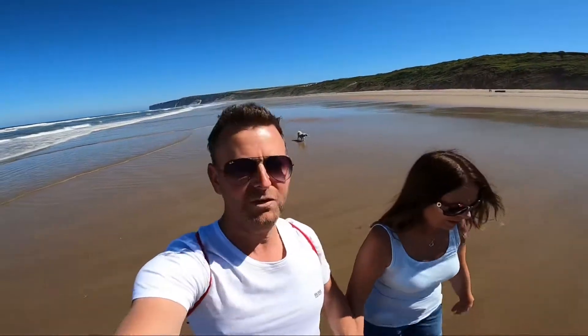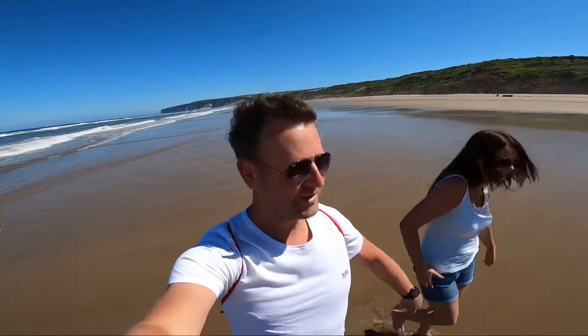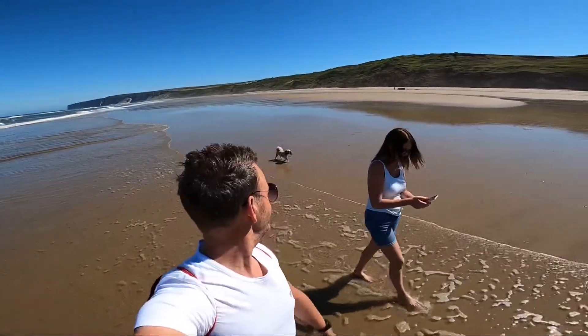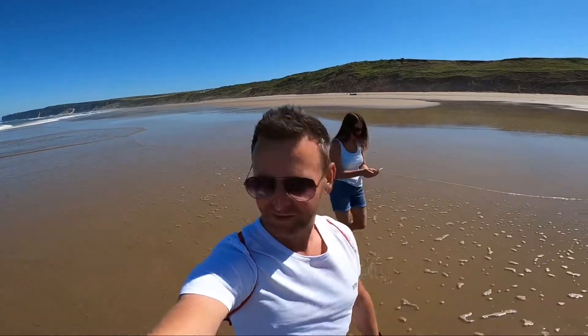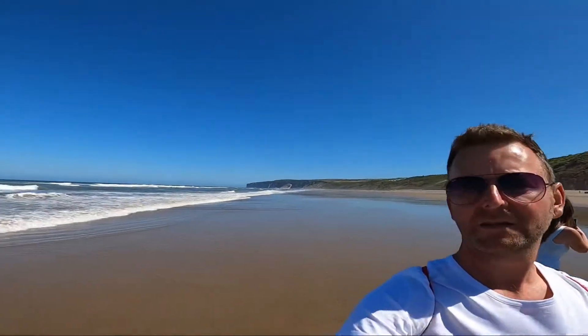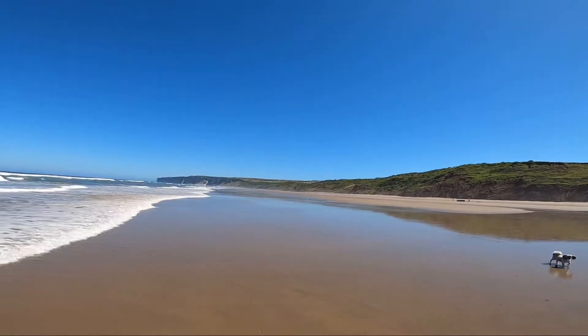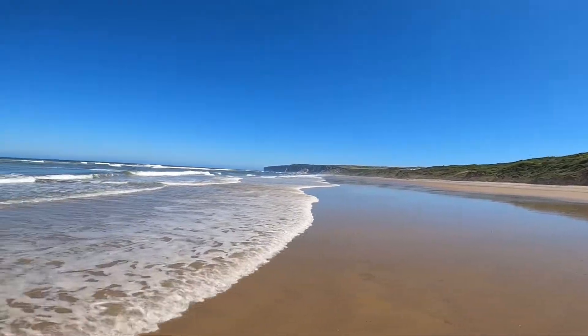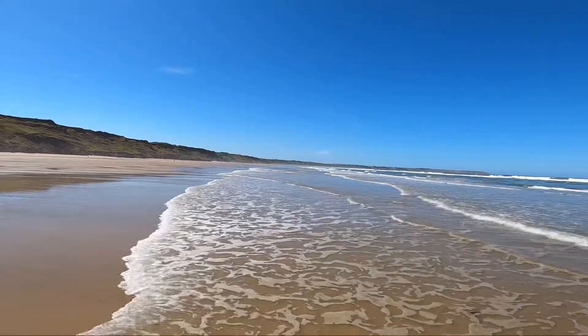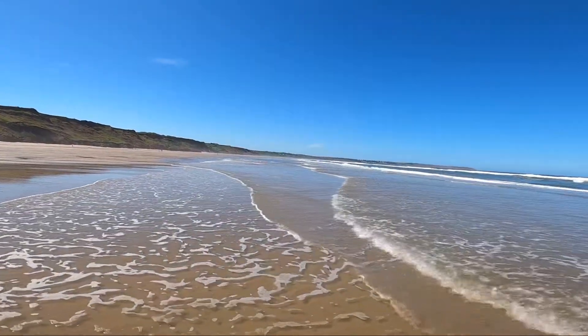Even the dog's having a go — not exactly swimming, just dipping her feet in, literally. We've walked all the way down to the bottom where those cliffs are, all the way — probably about four, maybe five miles by the time we get back to the car.